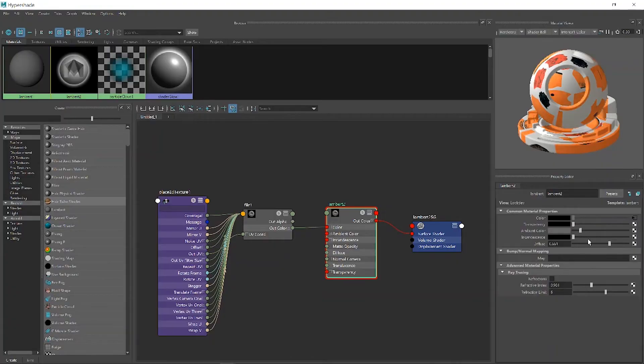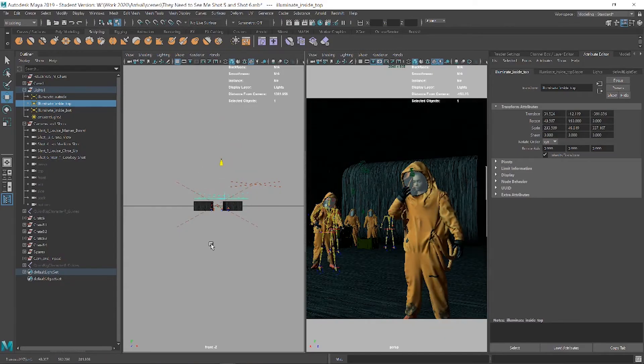But there was also a lot to learn — and still is a lot to learn — about materials, textures, and how to apply and manipulate them.